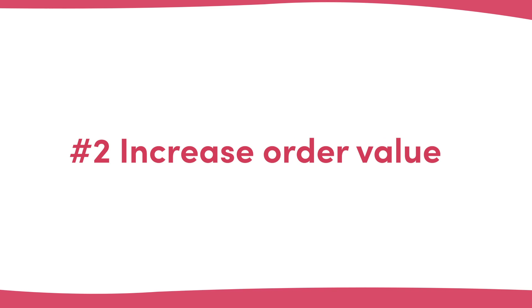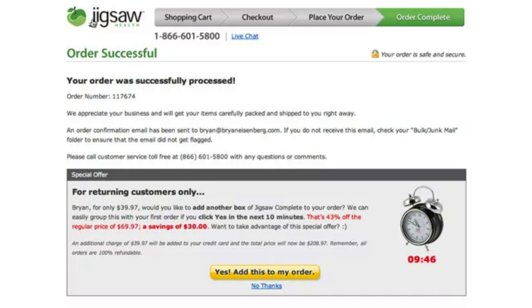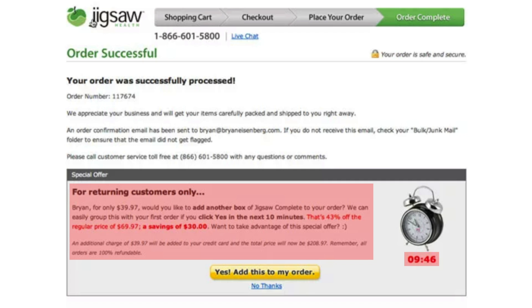Number two: increase average order value. Most e-commerce websites push upsells and add-ons throughout their website, including on product pages, shopping carts, and some in the checkout process. Almost all of these e-commerce sites fail to utilize their thank you page, leaving a huge opportunity untapped. By the time someone has chosen a product, completed the checkout process, and given you their payment details, they are prime candidates for an upsell and most of the psychological barriers to becoming a customer have gone. This example from Jigsaw Health utilizes the thank you page to push a great one-click offer that people will struggle to say no to, and it also includes a countdown timer to further improve the conversion rate.